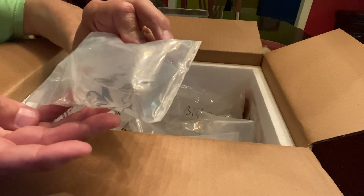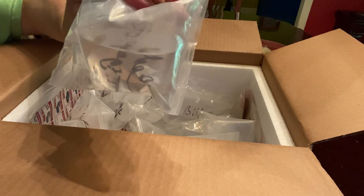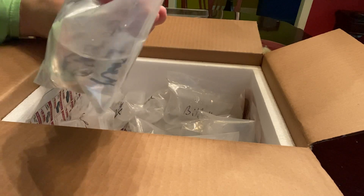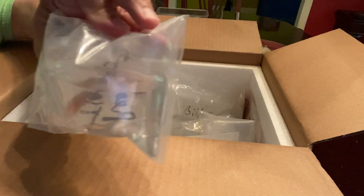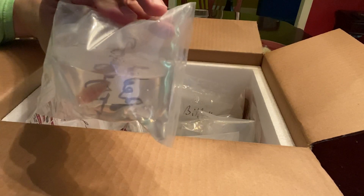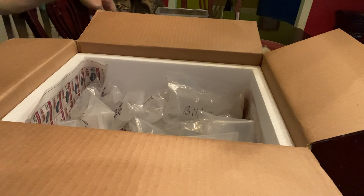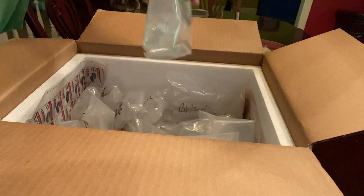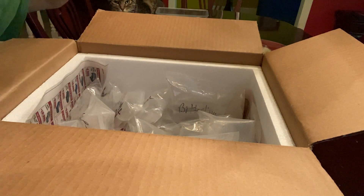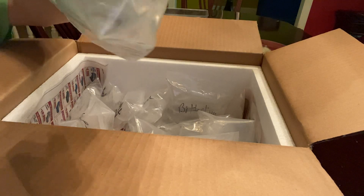Of course not very colored up right now — kind of a cream orange color — but when it colors up it'll have the red tiger stripes on it. Once I get these guys acclimated we'll take a closer look at them.